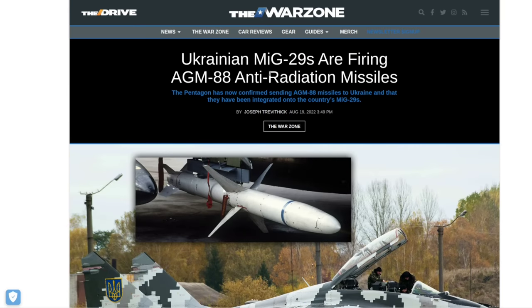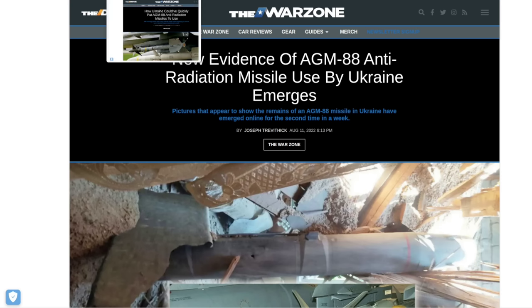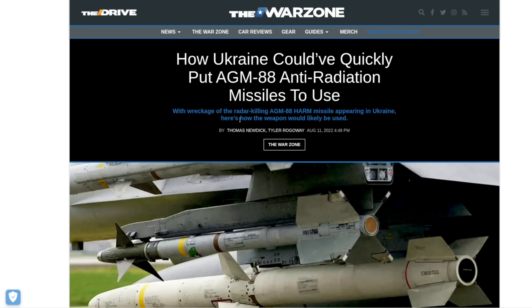I want to do that by showing you sources from the Western media explaining exactly what these HARM ordnance are that the US has sent Ukraine. Evidence that these missiles were being sent to Ukraine surfaced before the Pentagon admitted it. Russia was reporting their use, and there are articles from The Drive: 'Ukrainian MiG-29s are firing AGM-88 anti-radiation missiles,' and 'New evidence of AGM-88 anti-radiation missile use by Ukraine emerges,' and 'How Ukraine could have quickly put AGM-88 anti-radiation missiles to use.'